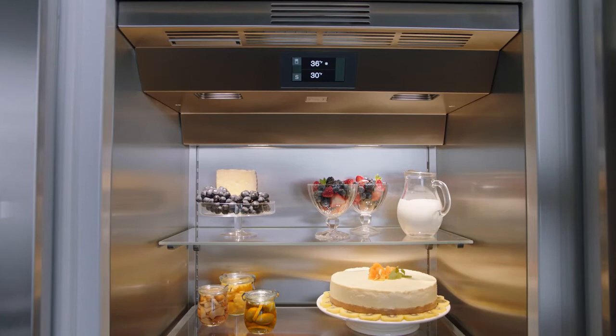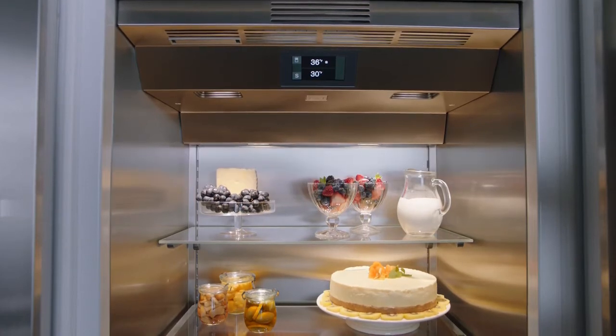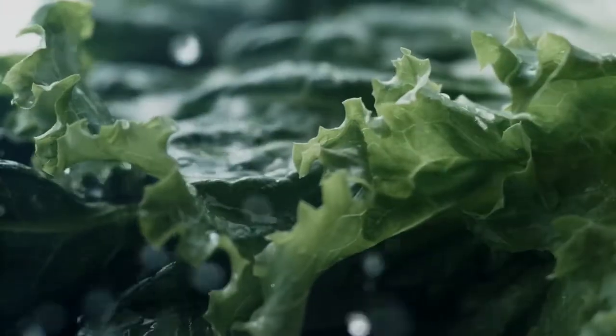Cooling precision is assured with evenly distributed temperatures for the most delicate and demanding of foods. The opening assist option allows even the grandest of doors to be opened effortlessly, either by pulling or, for the handless option, with a gentle push.